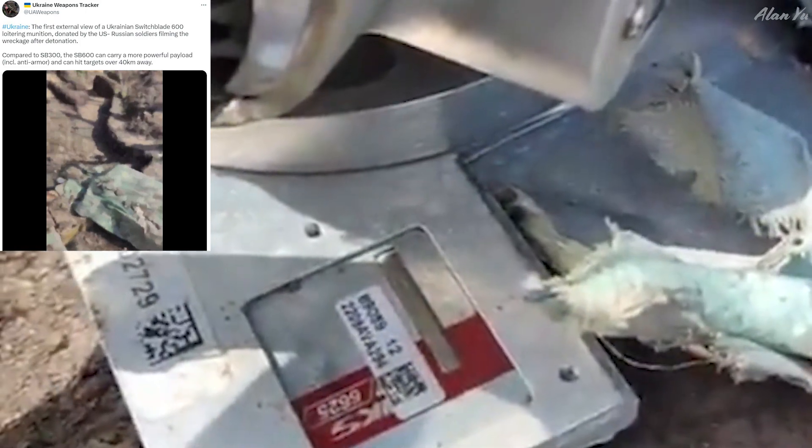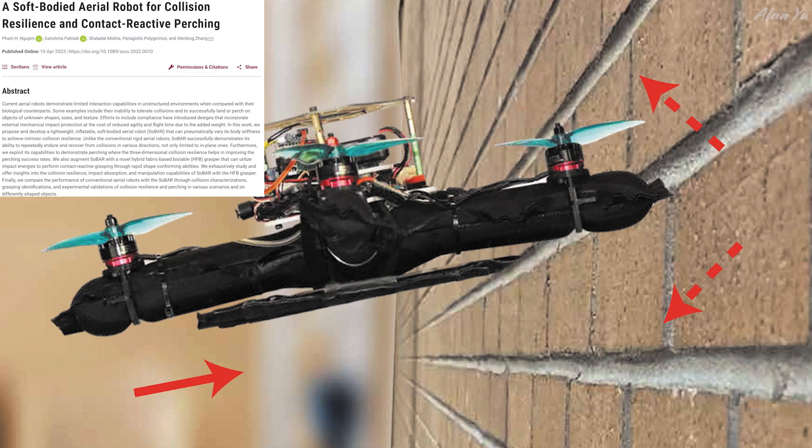Now that they have it, it makes me wonder if they'll try to reverse engineer it. It seems like there are a lot of parts they could learn from. I did read an article about that before — for example, there was an underwater drone that Russia reverse engineered. On another note, a lot of companies are trying to make drones fly longer and carry heavier payloads, but how about this one where they focused more on stopping the drone from crashing — a soft-bodied aerial robot for collision resilience.